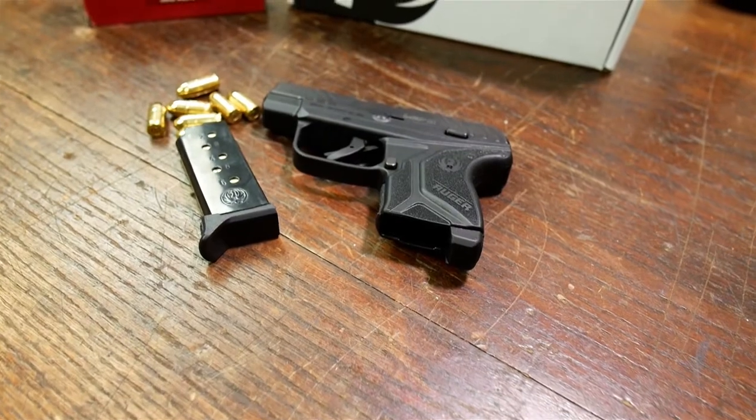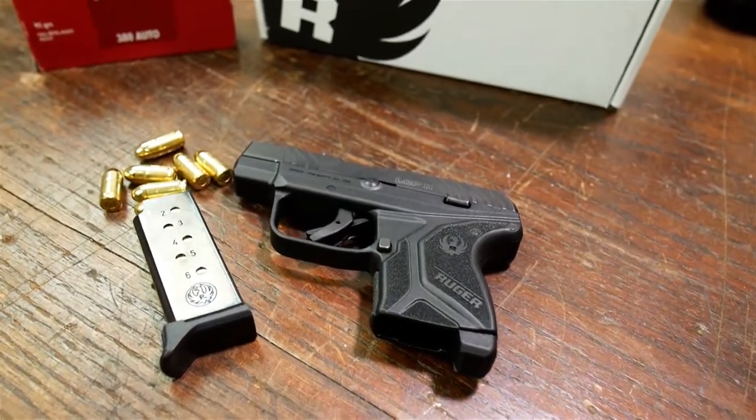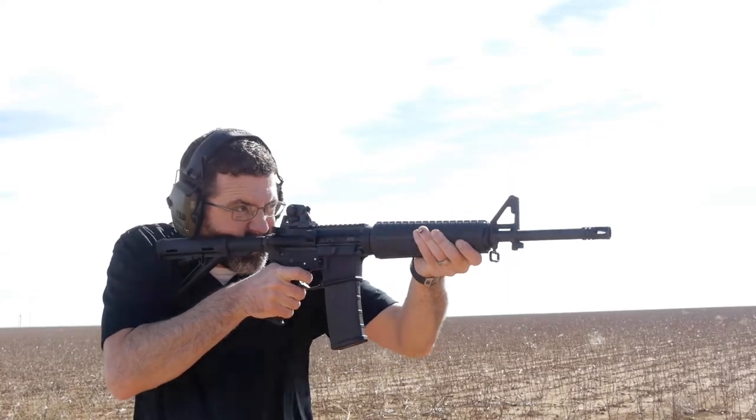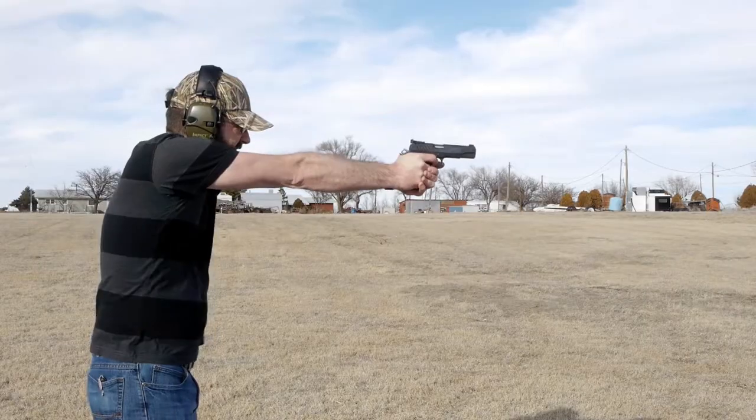Hey guys, what's up? It's me coming from G&A today. Here's my newest little pistol that I picked up — the Ruger LCP-2. Picked this up from the B there.